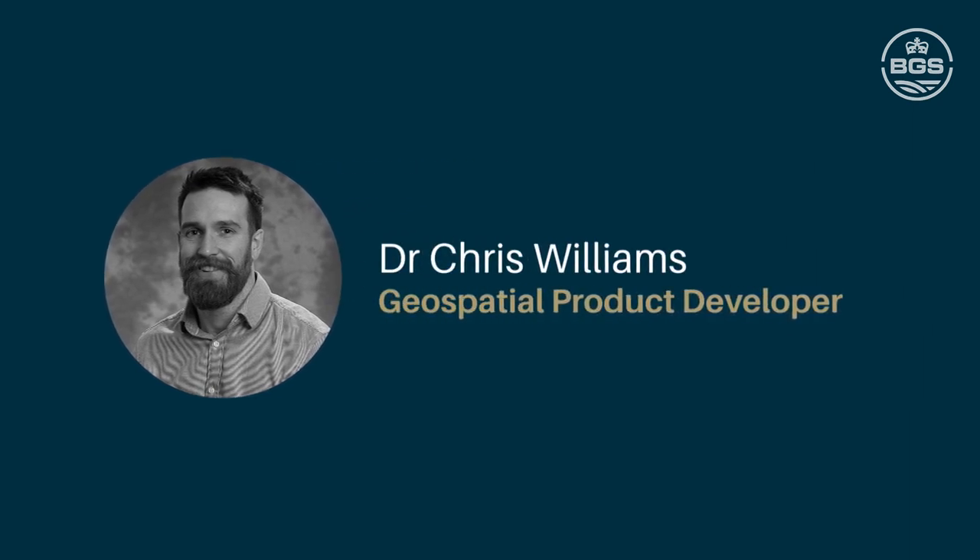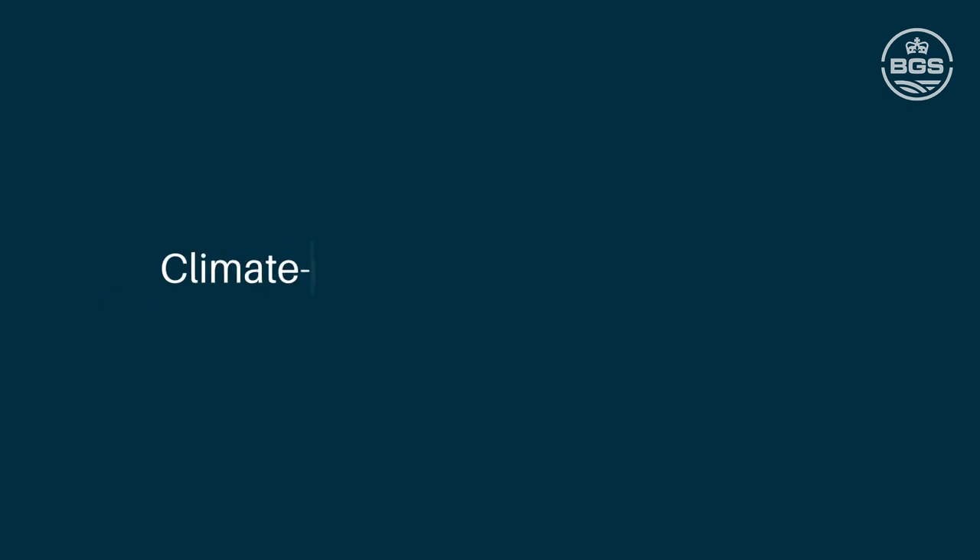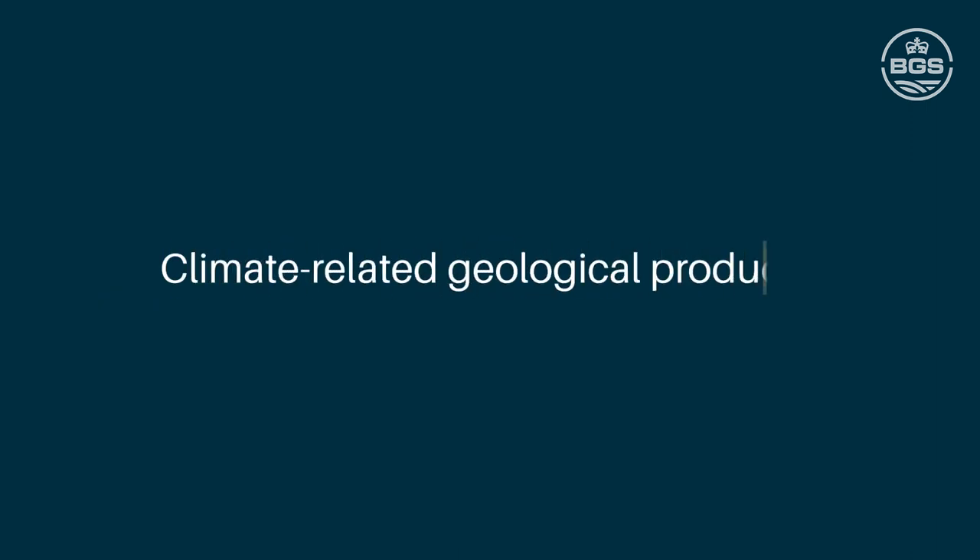My name is Chris Williams and I'm a geospatial product developer at the British Geological Survey. I'm going to provide an overview of the climate-related geological product line that we're developing in order to support our data users and customers in how they can interact and account for changes in the geo-environment under future conditions.